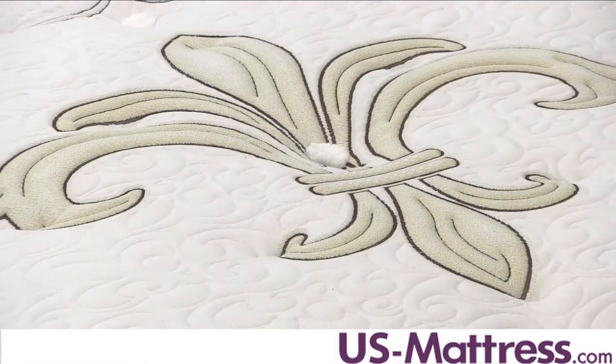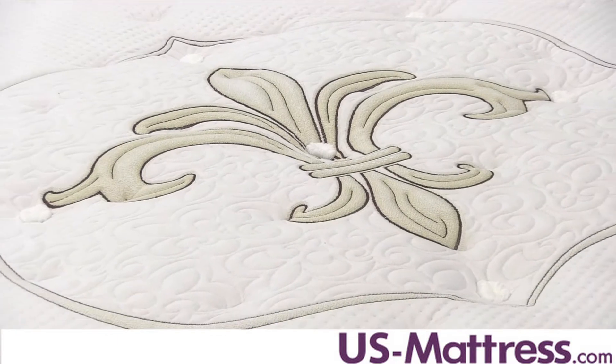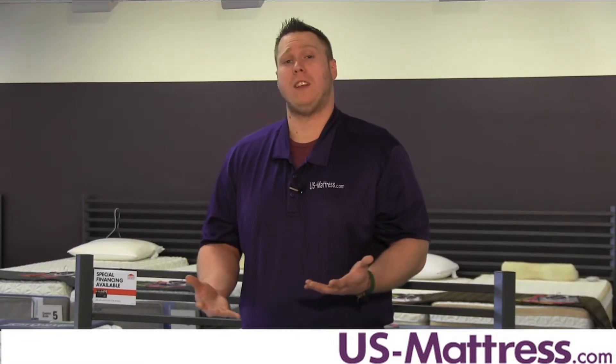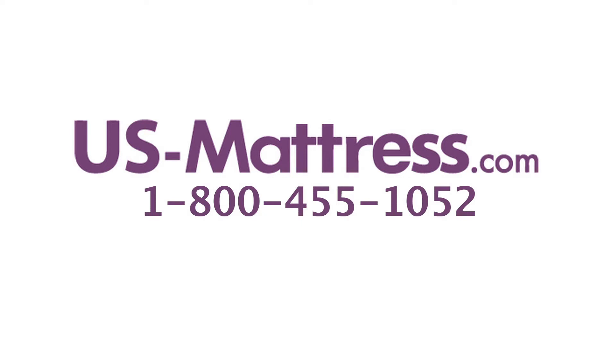Overall, the San Luis Ultra Firm is going to be a great mattress for anyone who's looking for that really firm support. We hope you found this video helpful. If you have any questions, feel free to leave us a comment or give us a call at 1-800-455-1052.